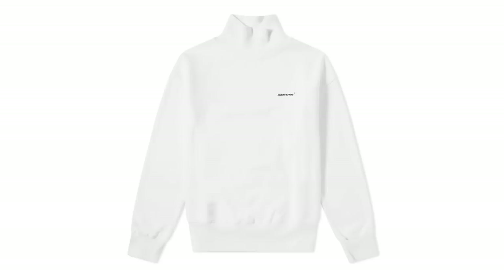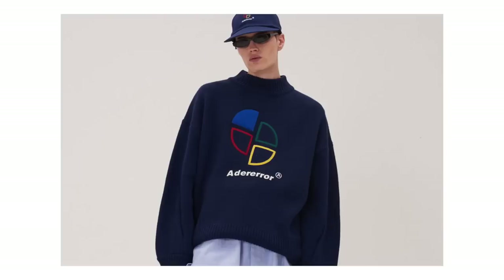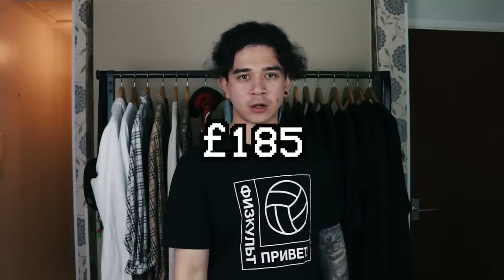The fifth item is this Ader Error turtleneck in a blinding white colorway. Ader Error has just landed on my radar — I might be a little late to the party, but I really appreciate this piece. The brand has a whole vintage Windows 95/98 aesthetic, and everything from the logo to the sweater designs just screams that Windows vibe. I chose the turtleneck over a sweater because I'm picking items available at retail right now. It's one size so it might be oversized on me. Price tag is £185 — one of the more reasonably priced designer brands.